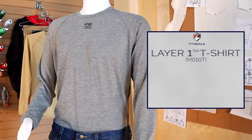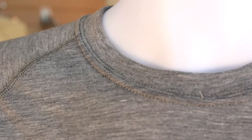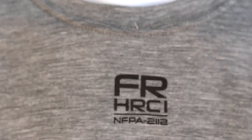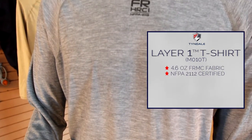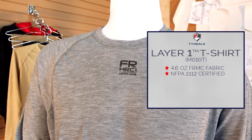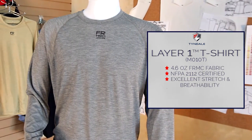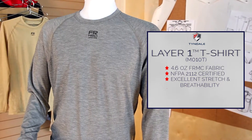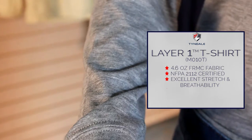Tindale presents our long sleeve performance t-shirt, Layer One, made of a 4.6 ounce FR/MC fabric. Layer One is the most comfortable NFPA 2112 certified garment available as a single layer of protection. This performance t-shirt has excellent stretch and breathability, making it the perfect choice for warmer weather. The lightweight fabric helps keep your body temperature regulated while wicking